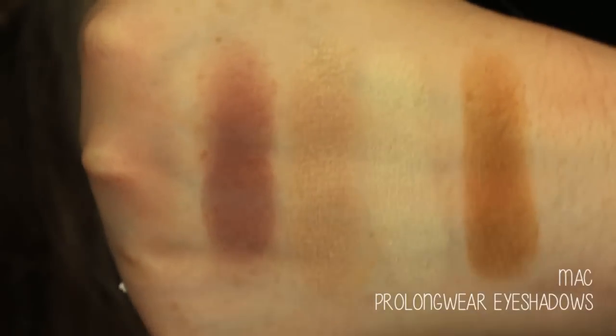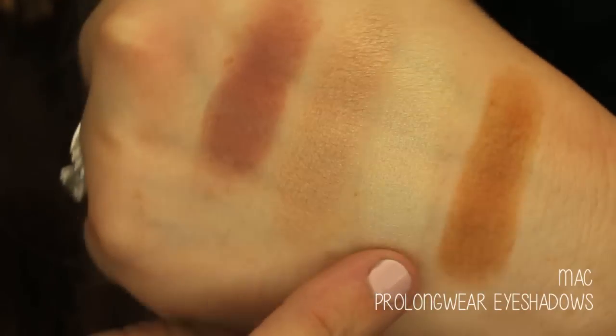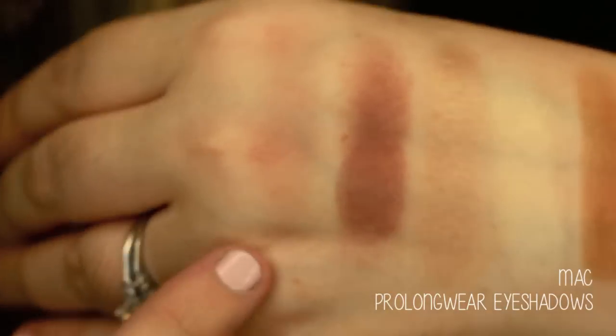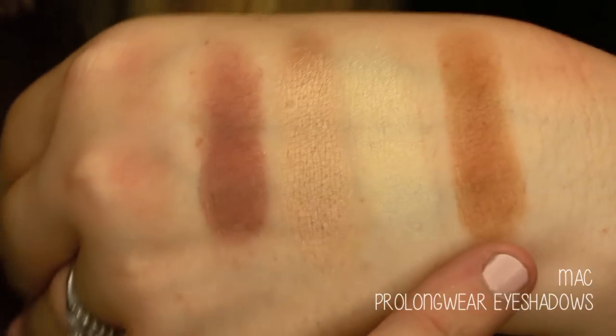These are just the most perfect eyeshadows ever and I really don't want anyone to miss out on them. The two standouts you absolutely need to get are 'Carefree' and 'Uninterrupted.' These eyeshadows are beautiful must-haves — such beautiful, creamy, buttery shades that last on the eye and blend so well. They're being discontinued, so go to MAC and get them.